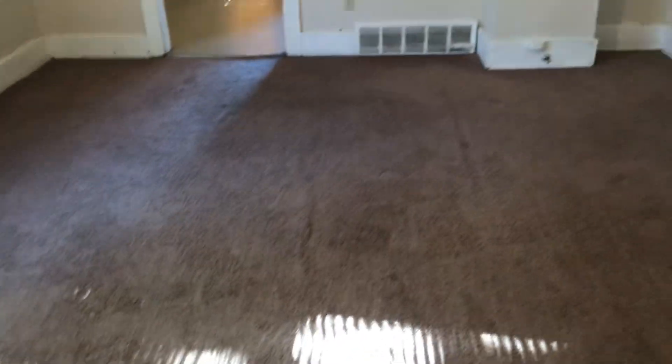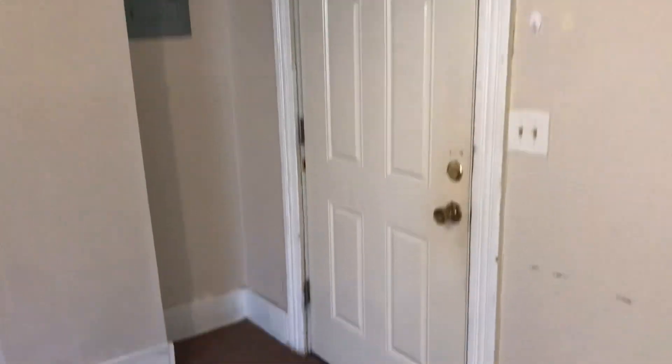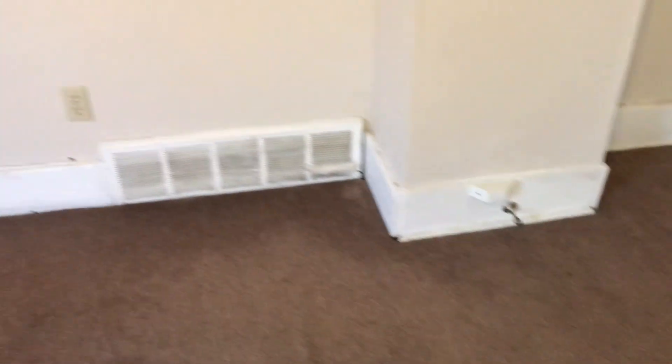In the living room, the carpet will need to be swept up and then cleaned. Complete paint job needed in this room. There is drywall damage.